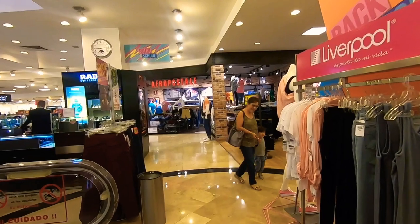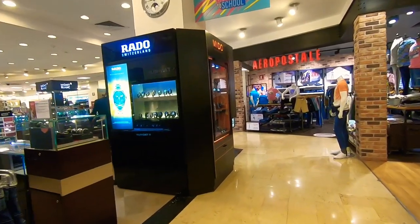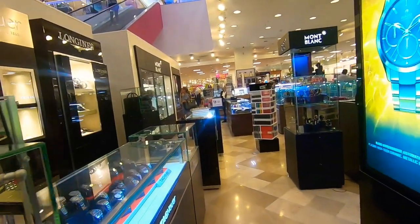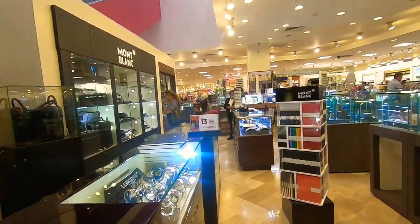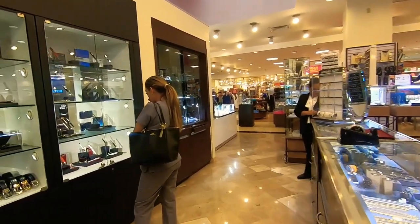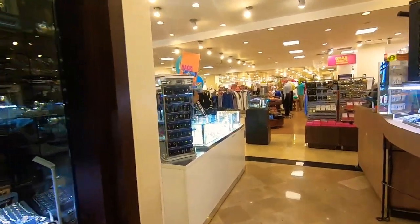Now we're in the watch section. You'll find all levels — from Omega down to Casio, whatever you want. They also have pens at different levels, from something decent to solid gold. This section is more relevant for permanent residents or long-term visitors staying here for an extended or indefinite period of time.